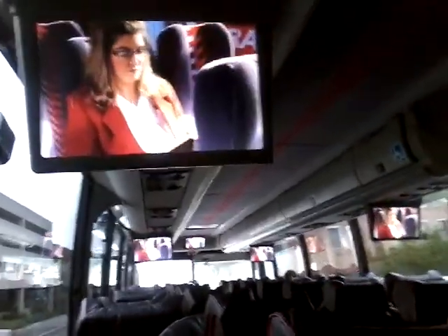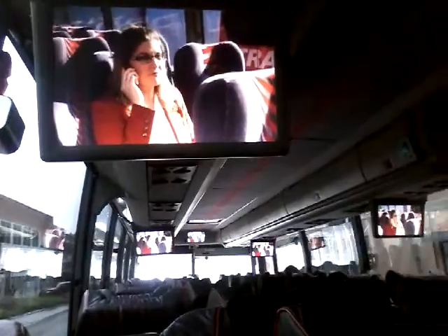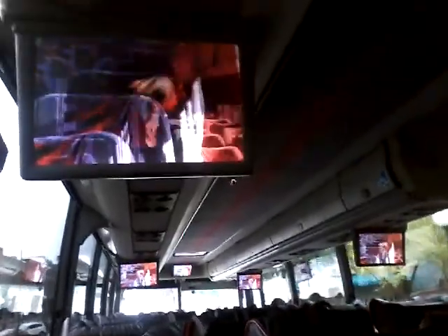Each passenger has an individual reading light and ventilation control overhead. If you are using your cell phone or listening to headphones, please keep your volume down to respect the comfort of other passengers. Unless necessary, stay seated while the motor coach is moving. If standing or moving through the aisles, please use seat backs and overhead handrails to prevent tripping or falling.